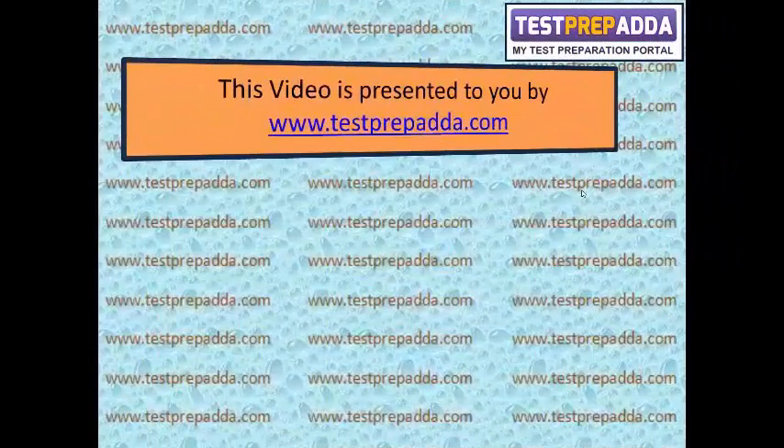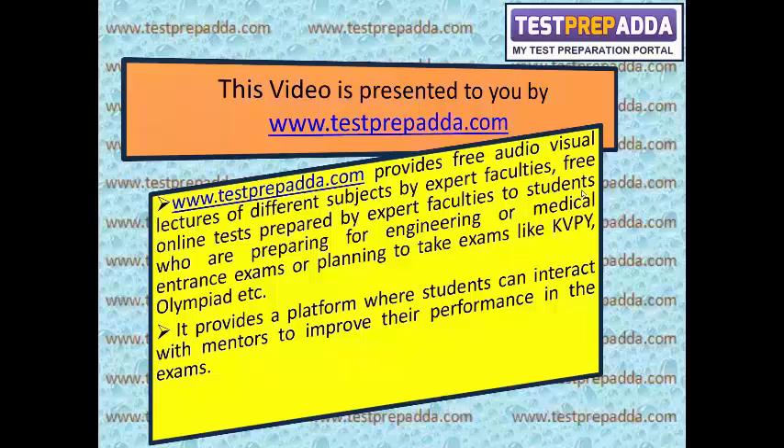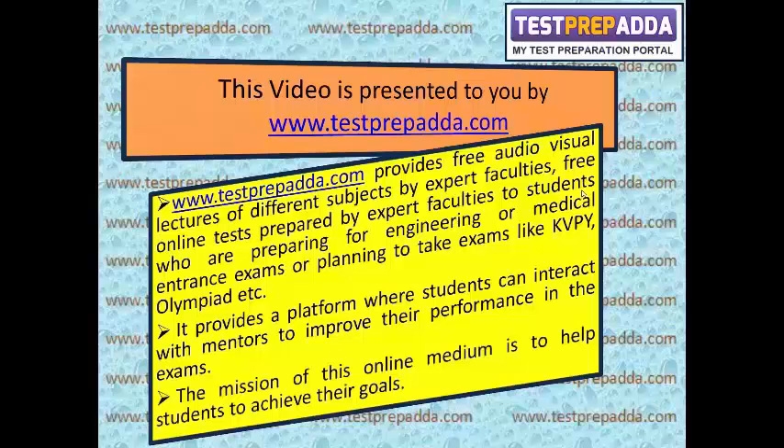This video is presented by Tageprepada.com, which provides free audio-visual lectures of different subjects by expert faculties, free online tests prepared by expert faculties for students preparing for engineering or medical entrance exams, or planning to take exams like KVPY and Olympiad. It provides a platform where students can interact with mentors to improve their performance. The mission of this online medium is to help students achieve their goals.